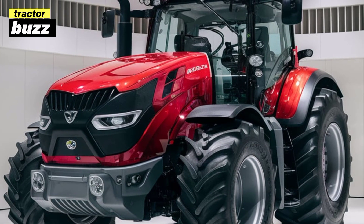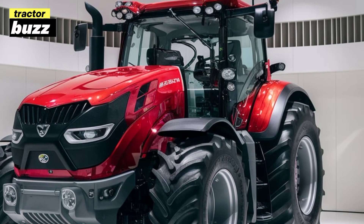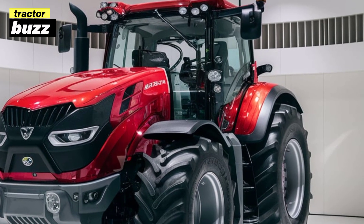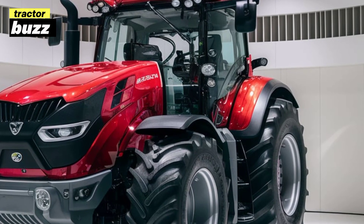Thanks for watching. If you enjoyed the video, don't forget to hit that like button and subscribe for more in-depth reviews and tests of the latest farming equipment. Let us know in the comments what you think about the new Zetor Proxima 90, and as always, we'll catch you in the next one.